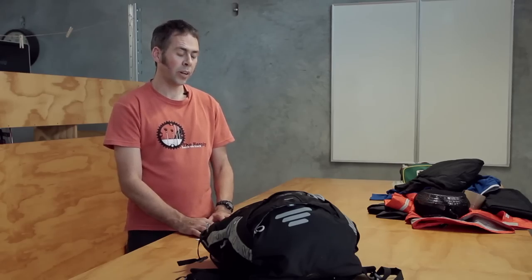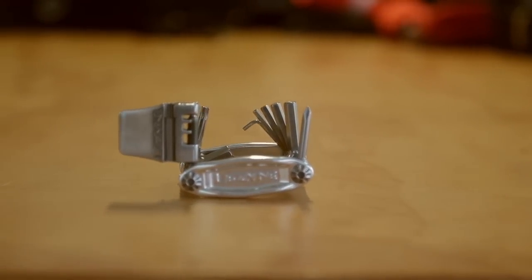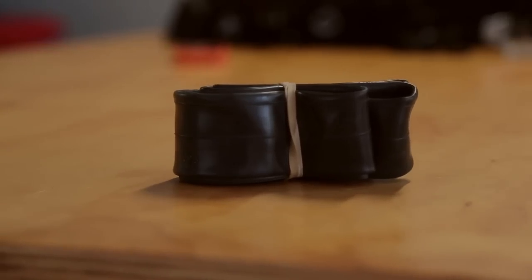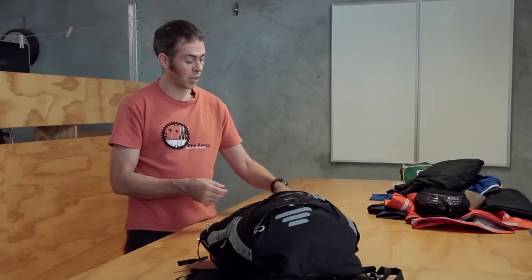You should take along a repair kit for your bike. Things like a good multi-tool that can fix all the bits on your bike. A pump in case you get punctures. A puncture repair kit and a tube — it's good to take both along. Extra spares such as zip ties, a spare derailleur hanger, and maybe a spare spoke. Really handy if you get out in the middle of nowhere and break something.